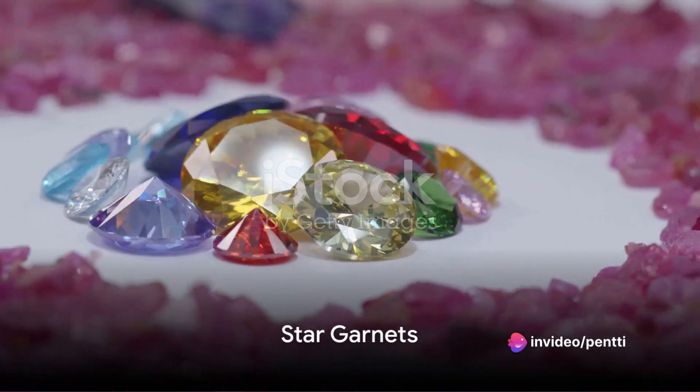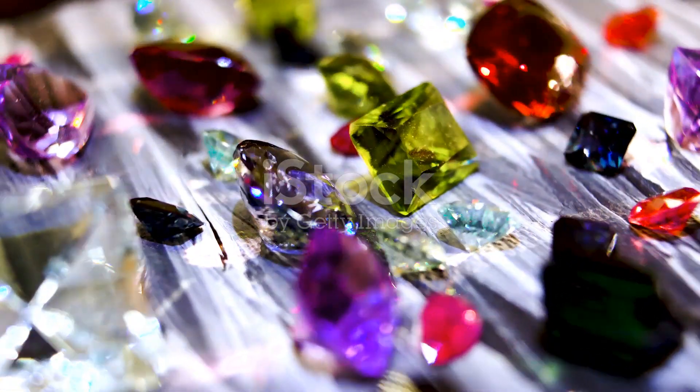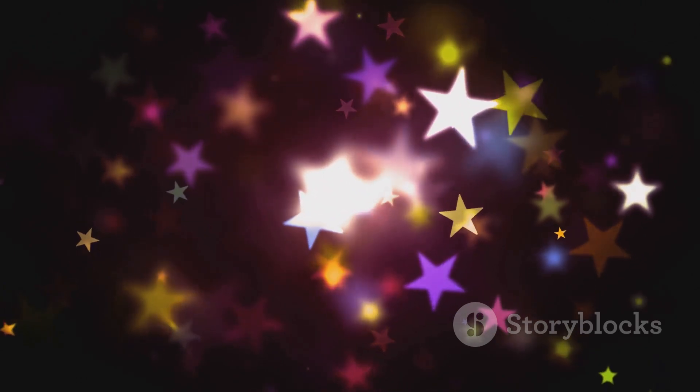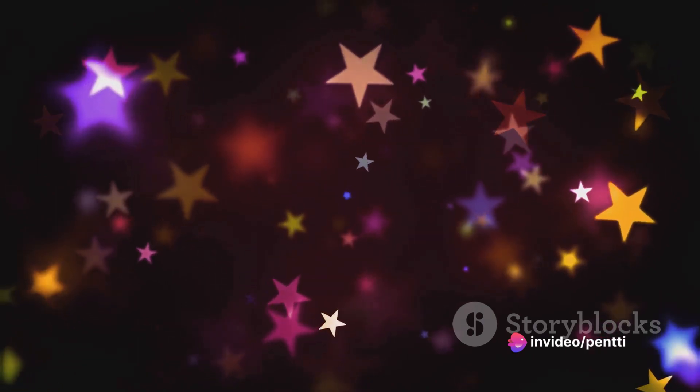And then we have star garnets, a rarer breed among star gemstones. Unlike sapphires and rubies, these gems can display a four-rayed or even a double twelve-rayed star. Their colors range from a deep wine-red to a vibrant violet-red, making them a sought-after gem for collectors and enthusiasts.